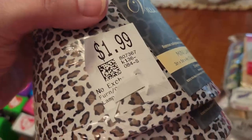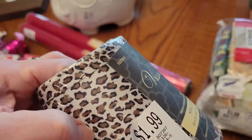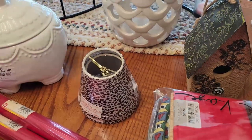I got these clip-on shades for a candlestick. They were sold individually, so they were a dollar a piece. Little leopard ones — they're still new and wrapped. I'm always finding the little candlestick ones, and now I'll have a nice matching set.